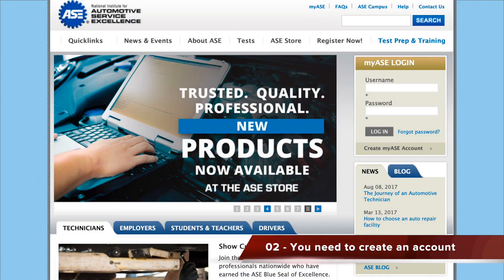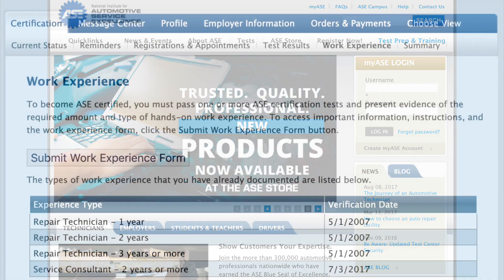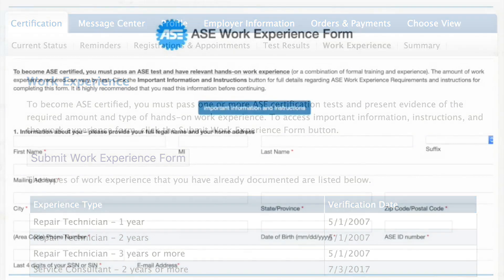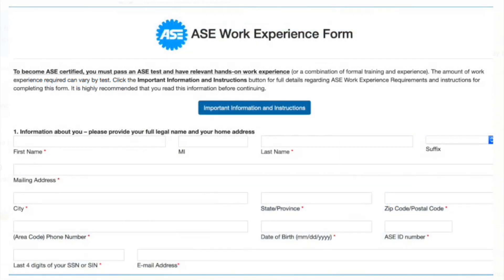Step number two, you need to create an account with AXC at www.asc.com. I'll provide a link for you in the description. You will then need to fill out your work experience questionnaire on the work experience tab on your dashboard upon logging into AXC.com.